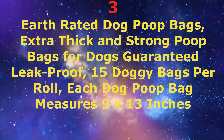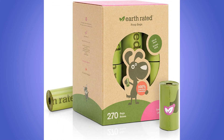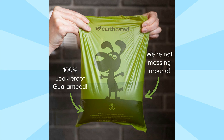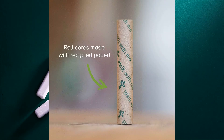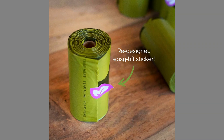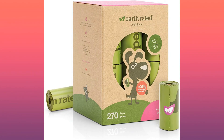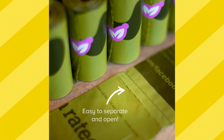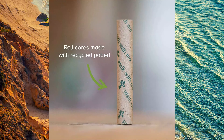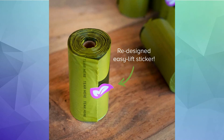Number 3: Earth-Rated Dog Poop Bags — extra thick and strong, with a guaranteed leak-proof design. 15 doggy bags per roll, each measuring 9x13 inches. The 23x33 cm bags have a 100% leak-proof guarantee to keep hands safe. Contains 270 bags on 18 refill rolls of 15, fitting most dispensers. Odor-blocking lavender scent locks in smell. Simple to open and tie securely for a stress-free walk. Made with recycled materials. To read more, click on the link below.